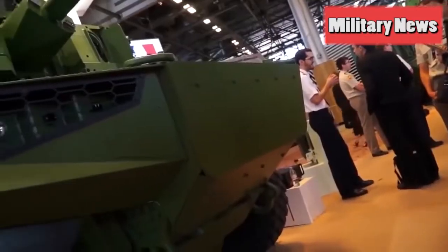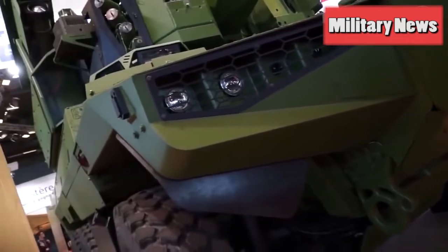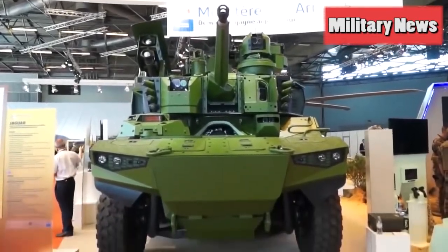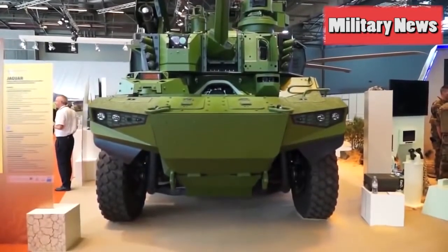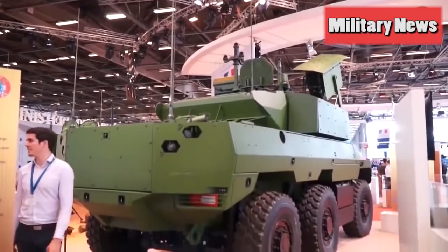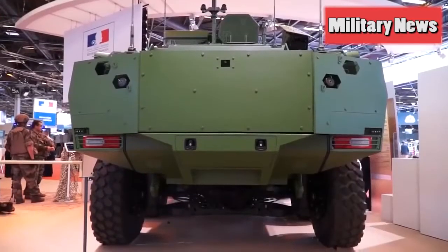Fully loaded Jaguars conjures up images of luxurious interiors in sports cars with sleek lines. However, a 25-ton, entirely different breed of Jaguar comes equipped with an array of weapon options. The armor remains under wraps, but it is expected that more than 20 pounds of exploding TNT won't stop this new Jaguar EBRC reconnaissance vehicle.